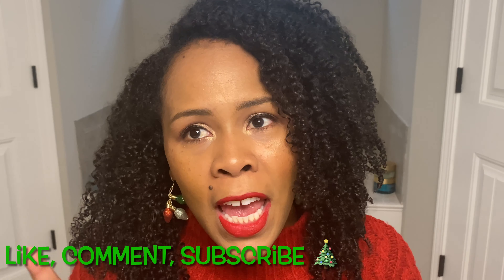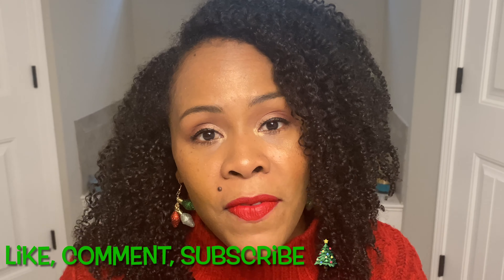Hey y'all, welcome back to my channel. This is Steph. Hope y'all are having a wonderful day and are all in the Christmas spirit — I know I am. We're getting there. We still haven't put up our tree as of the day I'm filming this video, which is December 6th. We still have to go get our tree, but hopefully tomorrow or the next day. But anyway, that's not what this video is about. What this video is about is my Christmas wishlist.